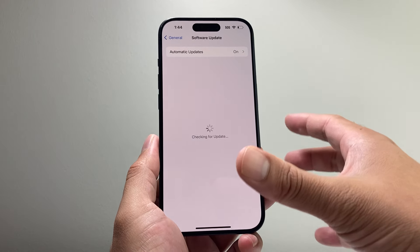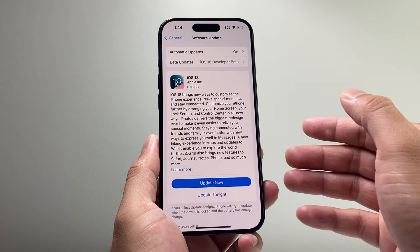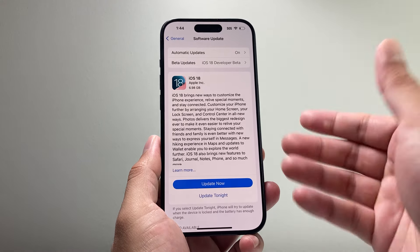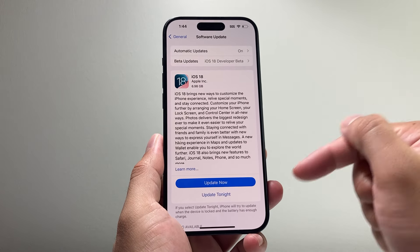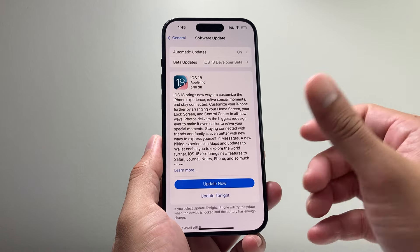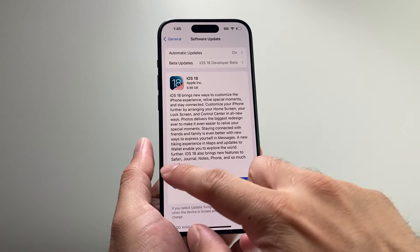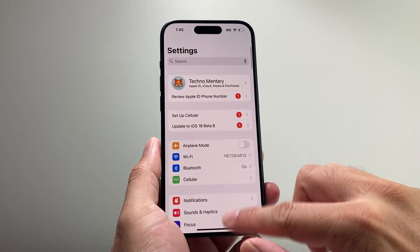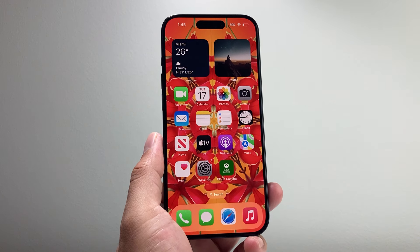If none of this worked, you can either wait a few hours and retry, because many devices are trying to update at once and it might not work right away. Sometimes it takes a few hours for the phone to start verifying the update. Alternatively, you can update through iTunes — I'll link that video in the description as it takes a bit longer and has its own steps.